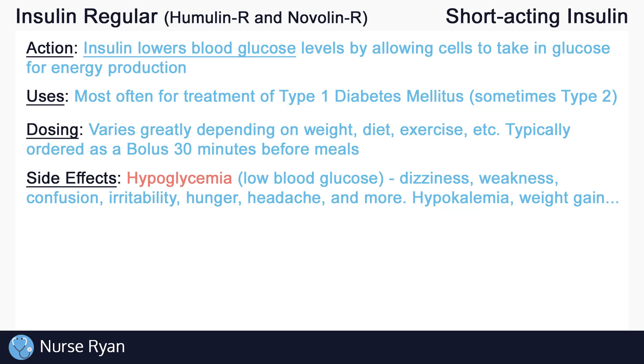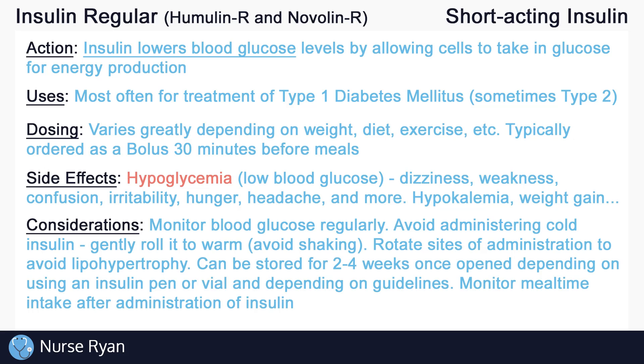Hypoglycemia, or abnormally low blood glucose levels, is the most common side effect of insulin. It may present as dizziness, weakness, confusion, irritability, hunger, headaches, and more. Other side effects include hypokalemia or low potassium levels in the blood, weight gain, and more. Always remember to assess and monitor for side effects of insulin.